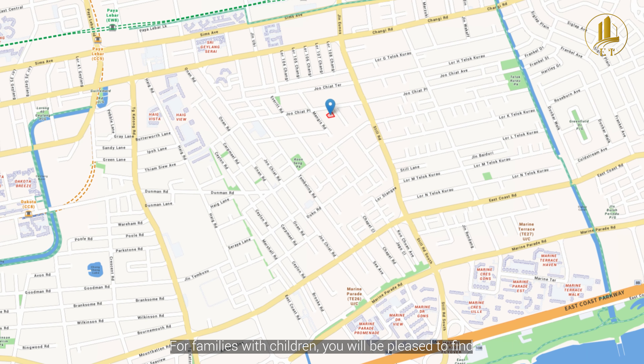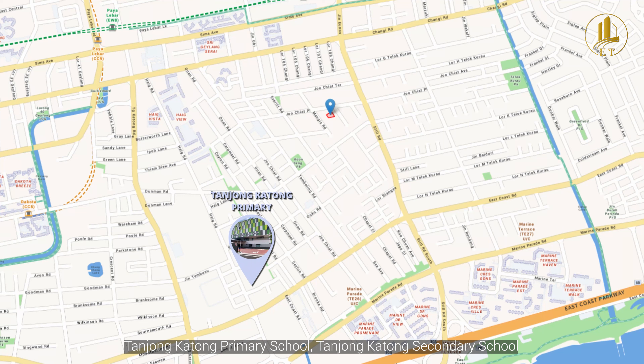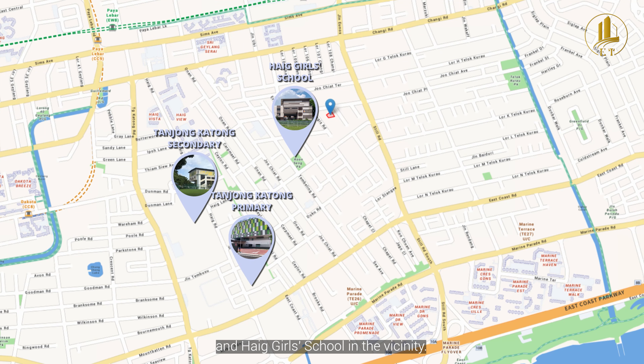For families with children, you will be pleased to find a range of schools such as United World Preschool, Tanjong Katong Primary School, Tanjong Katong Secondary School and CHIJ Girls' School in the vicinity.